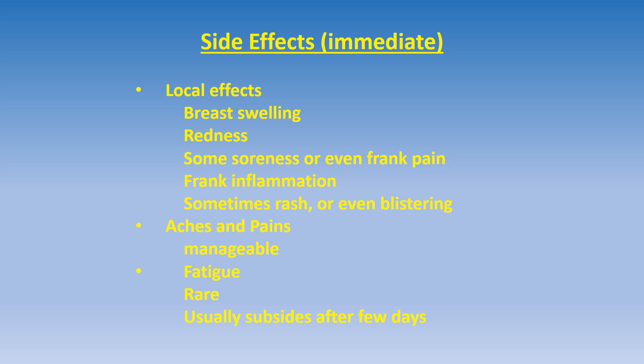Radiotherapy, like all treatments, is associated with side effects — some may be immediate and some are long-term. The immediate side effects are mostly local: radiotherapy can cause breast swelling, redness, some soreness, or even frank pain at the site of radiation. Sometimes frank inflammation may occur, and some patients may experience local rash or even blistering. Some patients come with generalized aches and pains which are manageable, and some may complain of fatigue, which is rare and usually subsides after a few days.